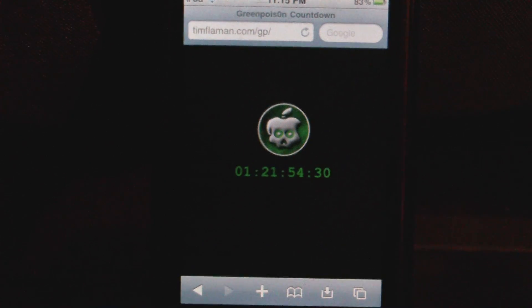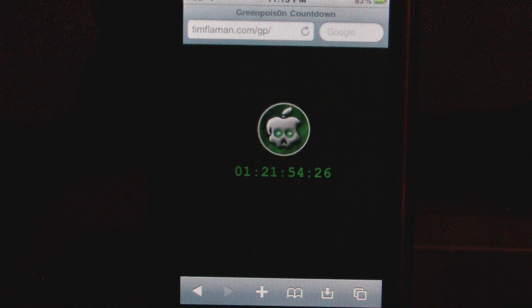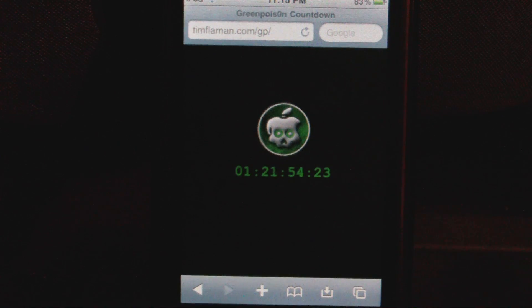Hey YouTube, what's up? It's the Apple iPhone Helper. In this video I just wanted to let you guys know about this Green Poison countdown to when it will be released.